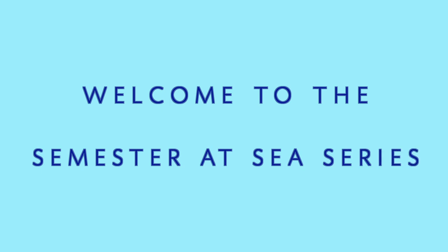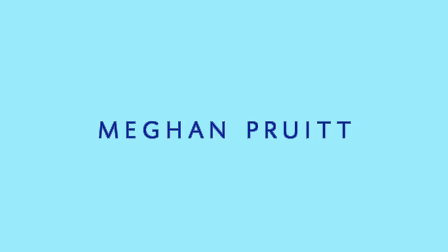I have been waiting pretty much all summer to film this. I will be studying abroad for four months this fall on a ship. I have a lot of stuff that I'm bringing and I'm gonna be sharing that.